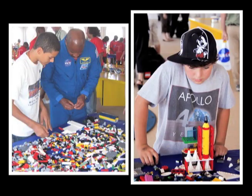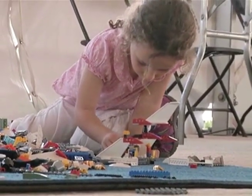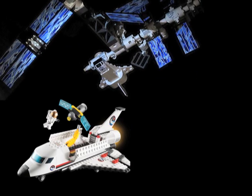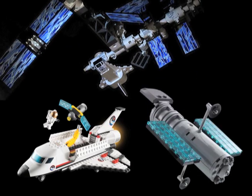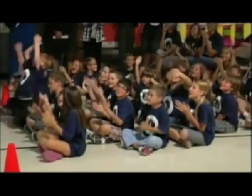We're sending some Legos up for the crew to play with. But what they're actually going to be doing with the Legos is assembling them for educational activities. They'll assemble an International Space Station, a shuttle, a satellite, things of that nature. And then as students here on Earth, you'll be able to watch video of the crew assembling the Legos and hear the crew talk about different aspects of living and working in space.